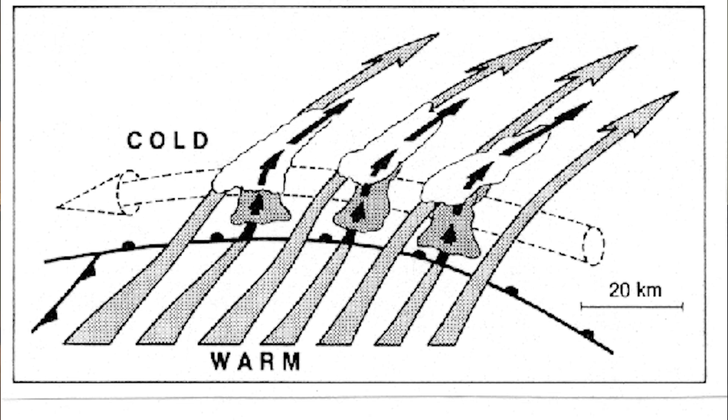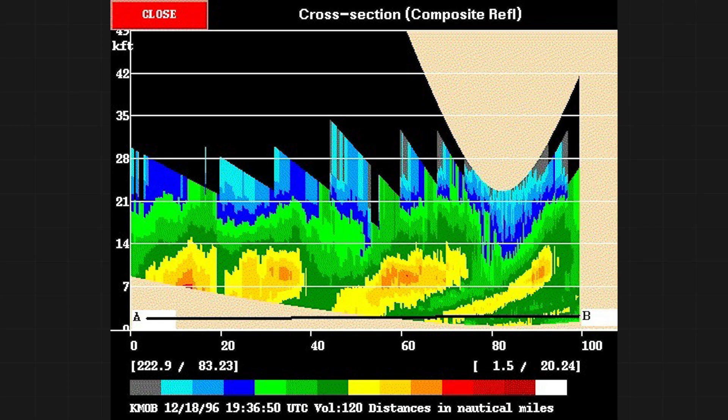We can get slantwise thunderstorms. Here's a cross-section through a snowstorm in the 90s that produced slantwise convection. Notice the shallow convective towers — i.e., thunderstorms.